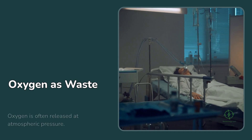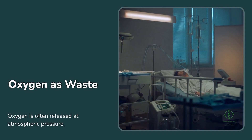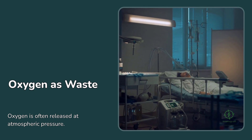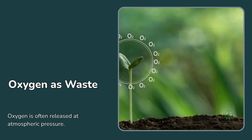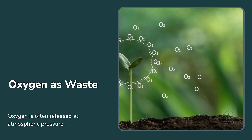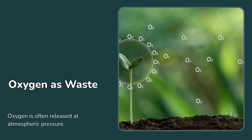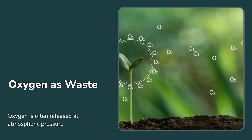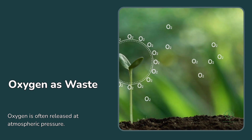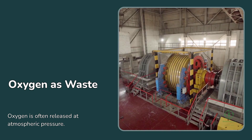The irony is that oxygen itself is not an obscure gas. It's widely used in healthcare, steelmaking, wastewater treatment, chemical synthesis, and even space exploration. Yet in the context of green hydrogen, it's treated as a waste product. Part of the reason is economic — the infrastructure to collect, compress, and store oxygen adds cost. And unless there's a nearby buyer, transporting oxygen doesn't make financial sense.